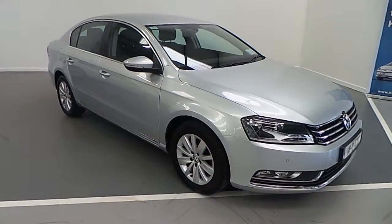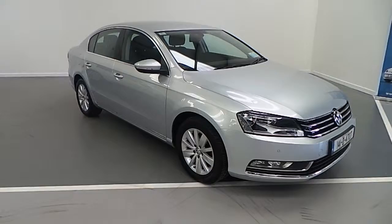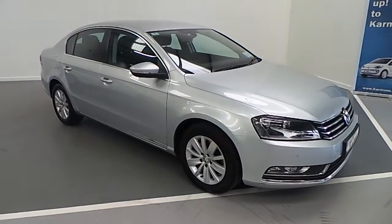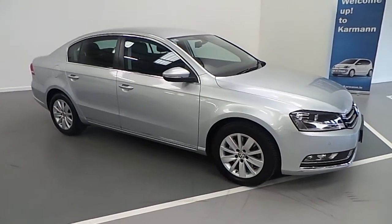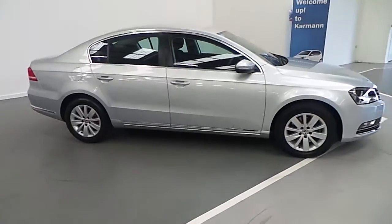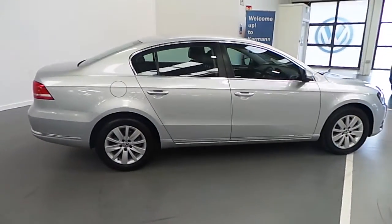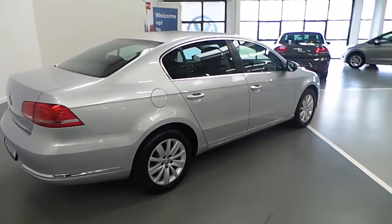It's a 1.6 TDI and it produces 105 brake horsepower. It's a Comfortline model, comes with chrome trim, 16 inch alloy wheels, parking sensors front and rear, and it's finished in this beautiful reflex silver.